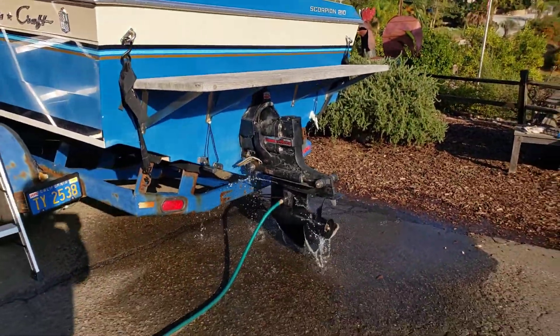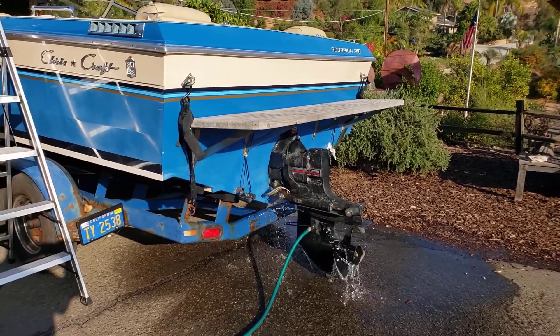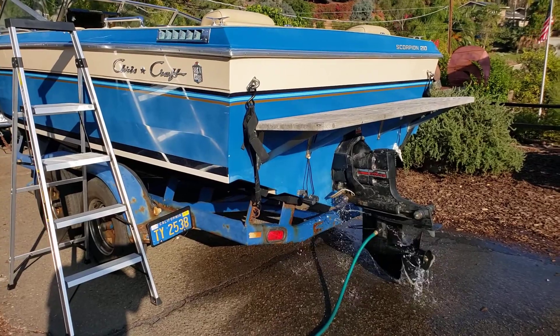Found a seal that was broken on the hydraulic trim-tilt. Got that fixed, and I've done a lot today. Can't wait for Thanksgiving.